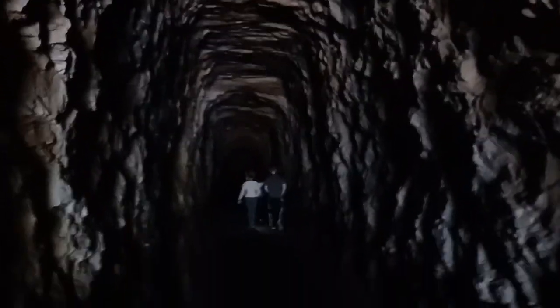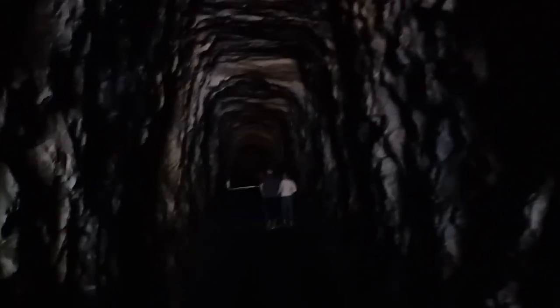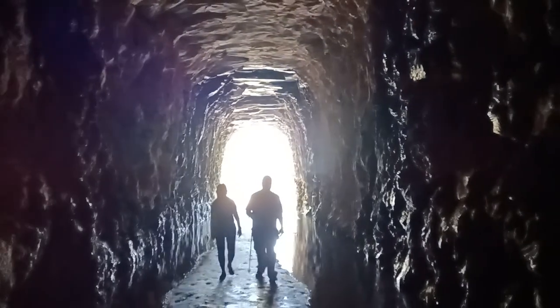It was constructed so tall because it was a railroad tunnel that was supposed to go through the Smoky Mountains. We're losing signal now, so we'll give you a little look back at the opening.